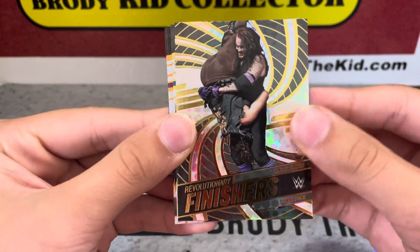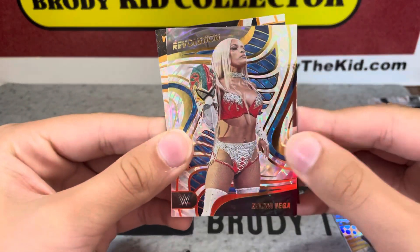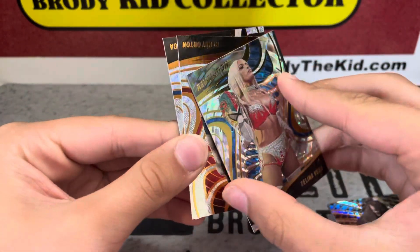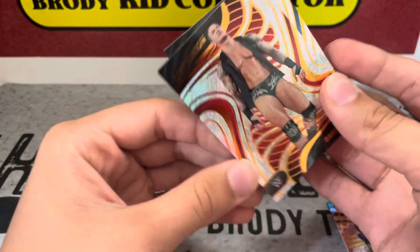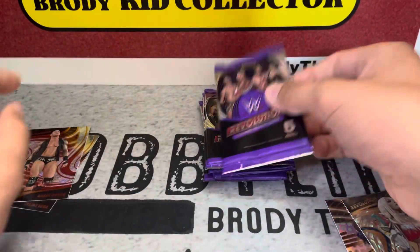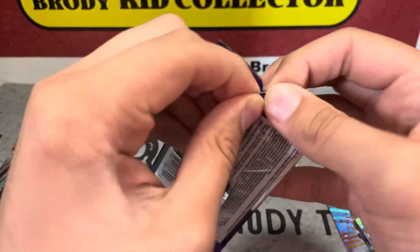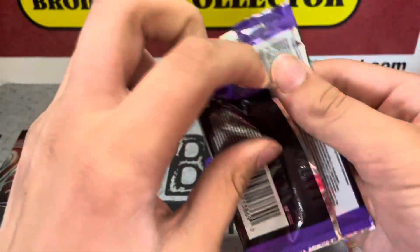We have a Revolutionary Finishers Undertaker, a Zelena Vega fractal — the fractals actually look pretty nice, I like the look of them. Randy Orton and Zelena Vega. It seems to be an average of like two to three numbered cards per box.